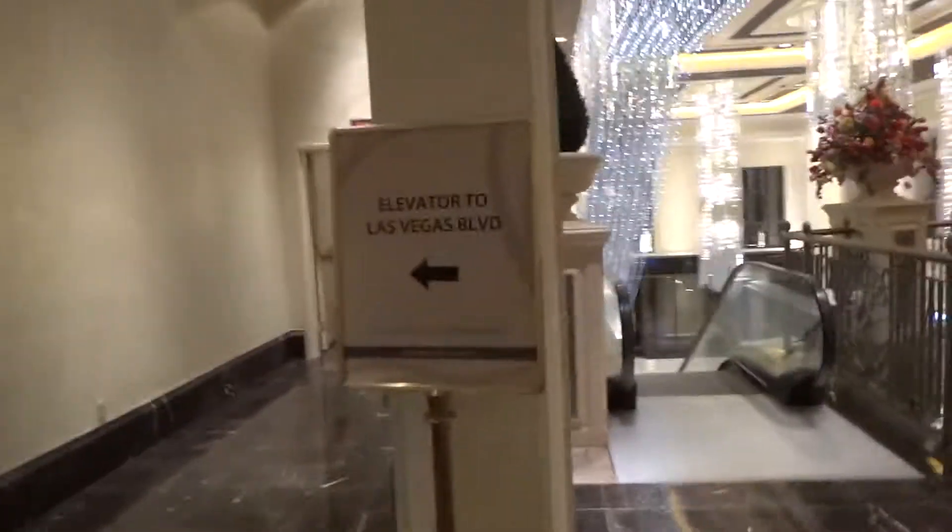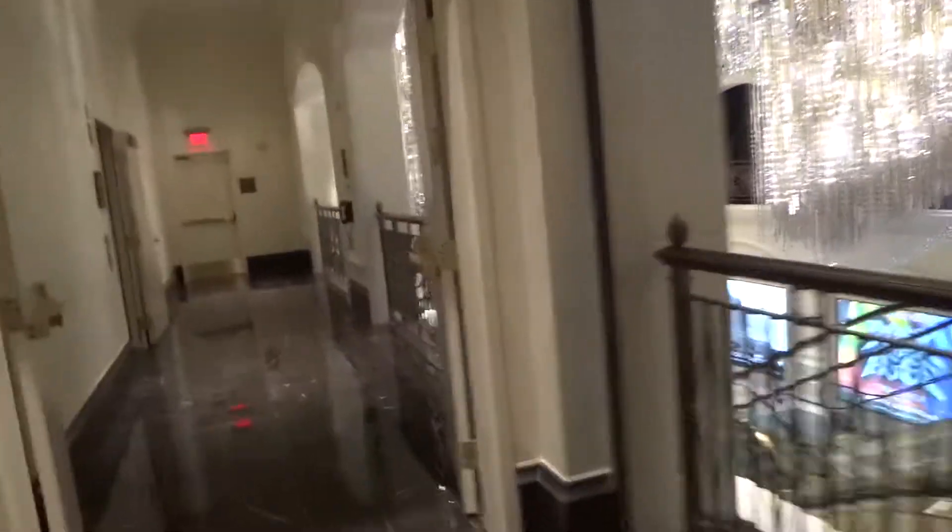This is an entrance elevator to the shops at the Palazzo, Vegas Boulevard and Sands Street, by the Wynn and Encore, at the Palazzo and Venetian in Las Vegas.